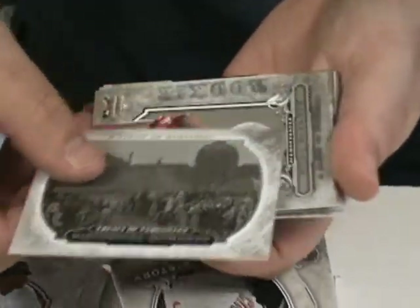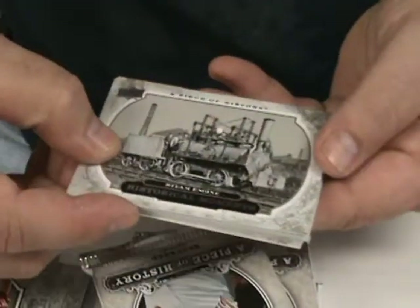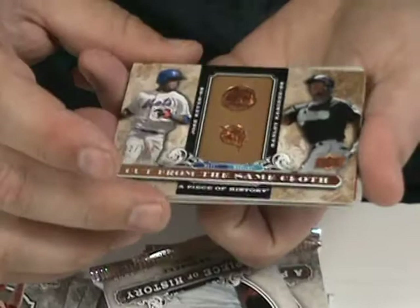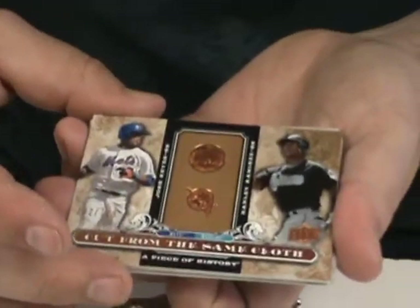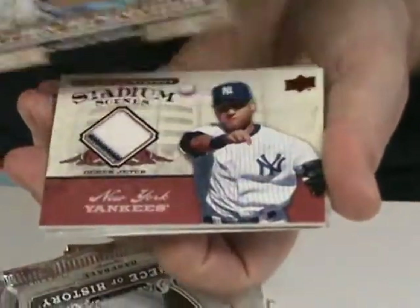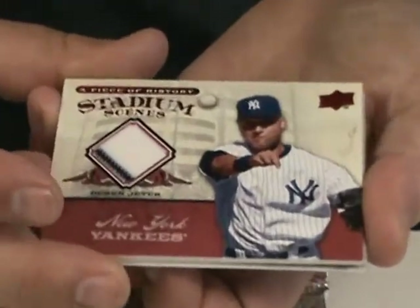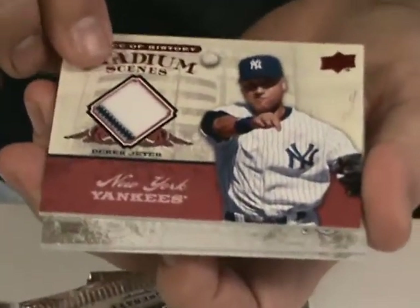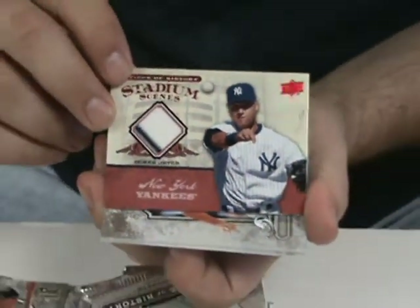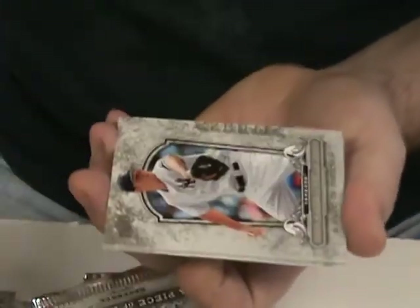We got Treaty of Versailles. Billy Buckner. The steam engine. We got an insert here — Cut from the Same Cloth — looks like Jose Reyes and Hanley Ramirez, numbered at 799. But there's no cloth... oh! There's a cloth. Derek Jeter. Stadium Scenes. It's actually not numbered — looks like a pretty big set, this is card number 37 out of the set. Nice with a pinstripe and everything. That will be found on my eBay store.